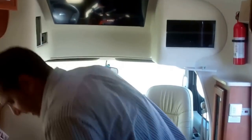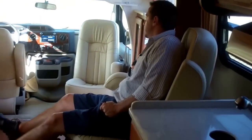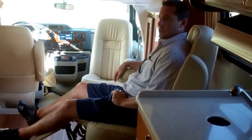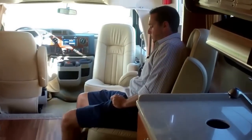Right over here we have a nice power recliner. Just press a button and you can relax, watch TV, mingle — whatever you like to do if you have some company over. Very comfortable seat — I could probably take a nap in it right now.